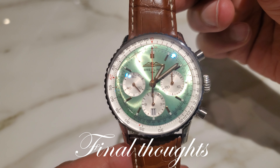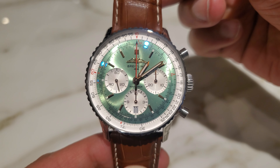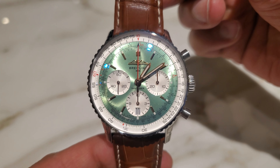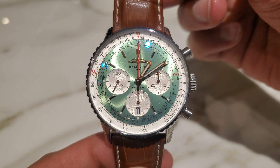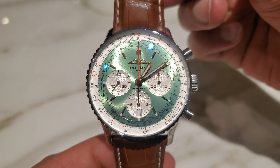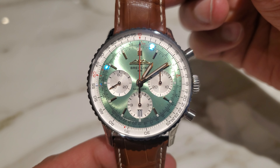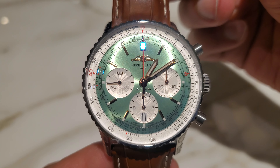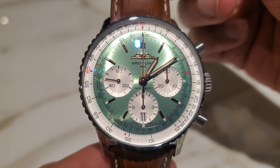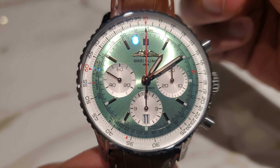Final thoughts are easy: this watch is beautiful. The green version is truly incredible — there's also a cream version, but the green is really special. It's built for many lifetimes. This is a watch that Hunter will be able to pass on to his children. The quality of this watch screams luxury, quite simply.